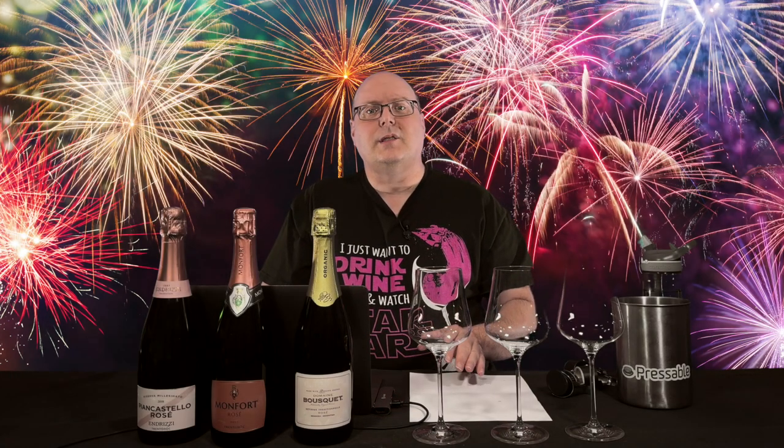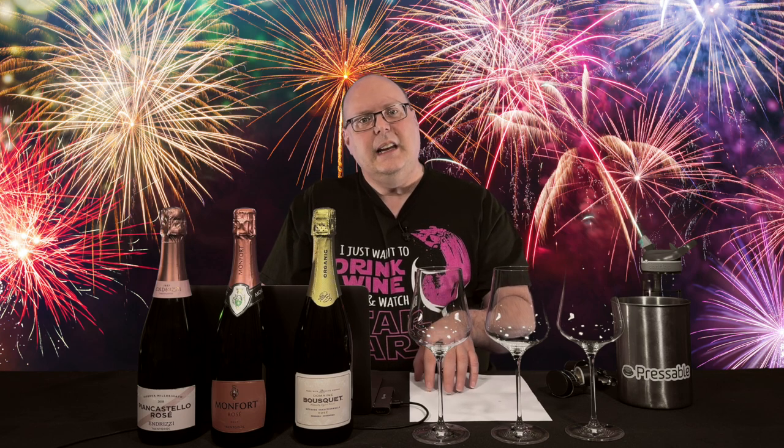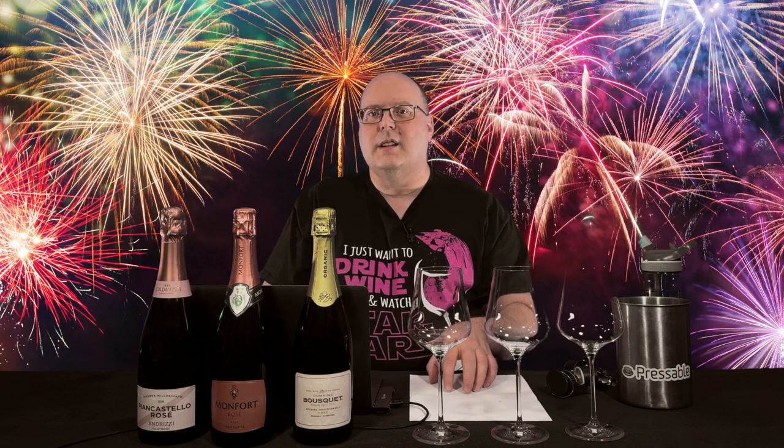A couple of things to note: the lees aging and RS are from the tech sheet supplied by the person who sent me the sample. The winery's website shows the lees aging to be 30 months and the RS to be 3.8 grams per liter. Also, the regulations say that for a non-vintage you must have a disgorgement date, but the back label only shows a year — so I'm guessing that's all that's required.